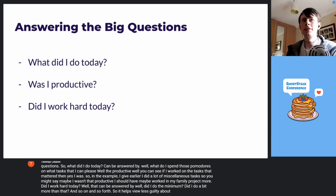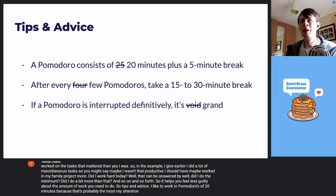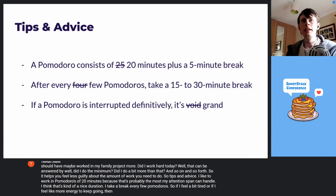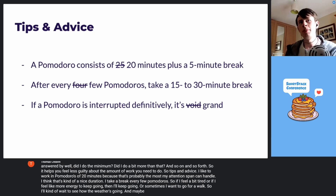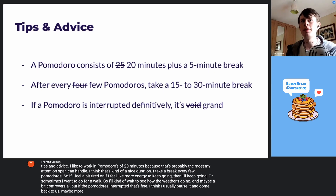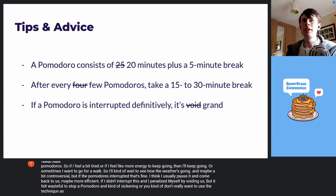Tips and advice: I like to work in Pomodoros of 20 minutes because that's probably the most my attention span can handle — I think that's a nice duration. I take a break every few Pomodoros; if I feel a bit tired or have more energy to keep going, I'll adjust accordingly, or sometimes I want to go for a walk so I'll kind of wait to see how the weather's going. Maybe a bit controversial, but if the Pomodoro is interrupted, I usually just pause it and come back to it.